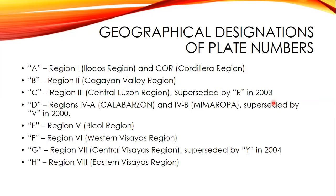Aside from MB file numbers, there is a geographical designation of plate numbers. The region where a vehicle is registered can be determined by the beginning letter of the plate number. Letter A is Region 1, letter B is Region 2, letter C is Region 3 — but it was superseded by R in 2003 because the letter C plates for Central Luzon were running out, so letter R was assigned to Region 3.